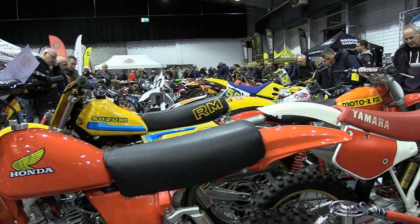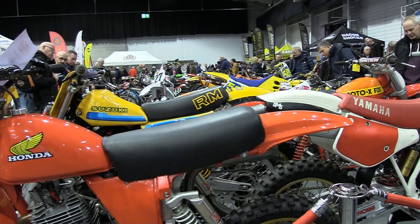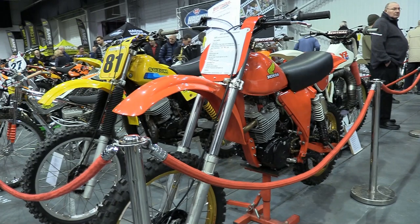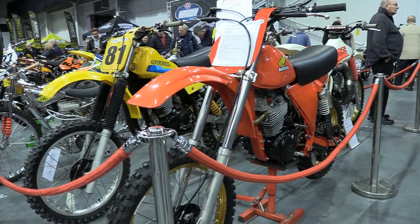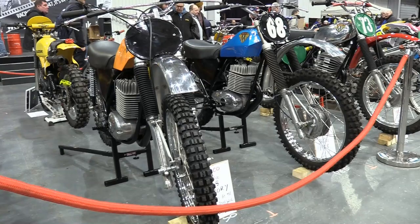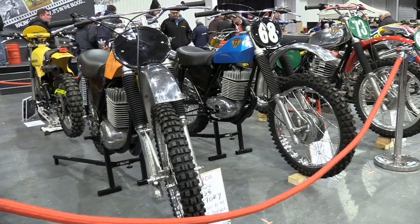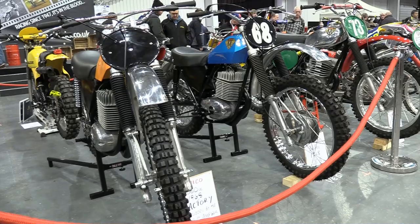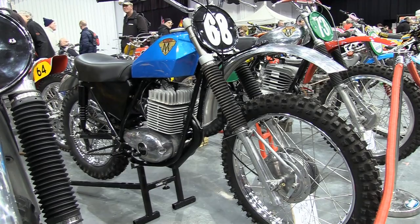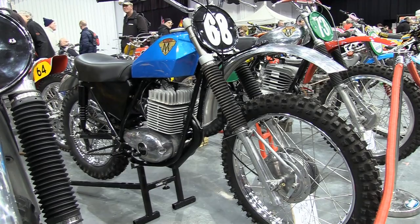Just before we get down to the main event I just wanted to show you how tightly packed together some of the bikes were in the main hall at Telford, which was a bit of a shame really because there were some really nice rare bikes in this section. There was a quite nice looking Suzuki, that big XR500 Honda, and that big Maico on the left was supposedly an ex-1968 factory 360 machine, while the other bike with that lovely blue tank was said to be a stock original 360 also from 1968.